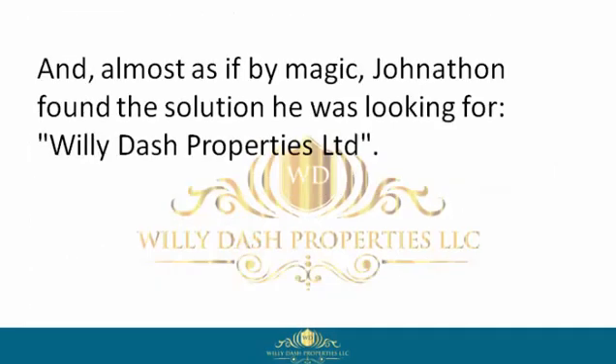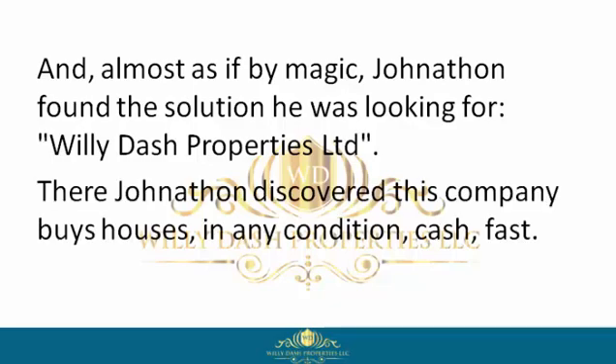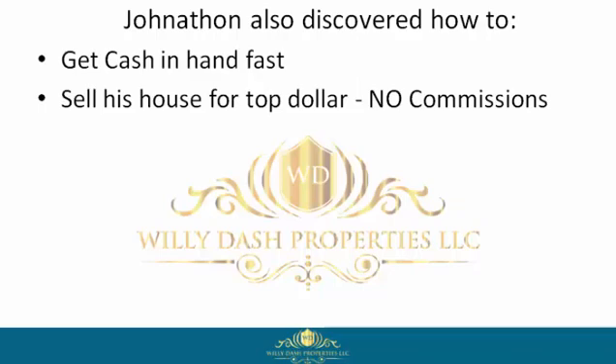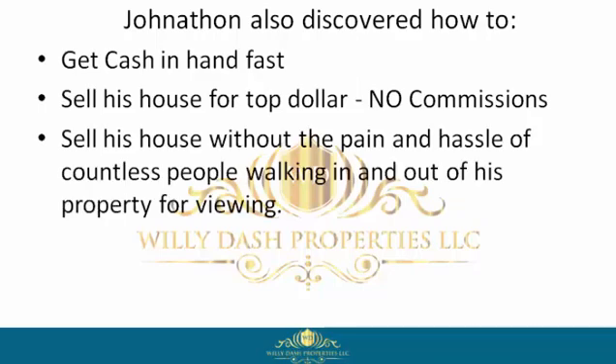But unlike other homeowners, Jonathan didn't quit. Almost as if by magic, Jonathan found the solution he was looking for — Willie Dash Properties Limited. There he discovered this company buys houses in any condition, cash, fast. Jonathan also discovered how to get cash in hand fast and sell his house for top dollar with no commissions.